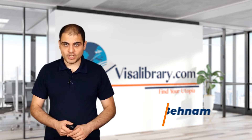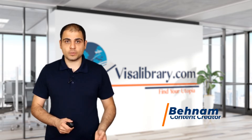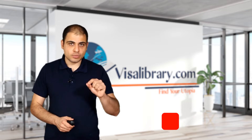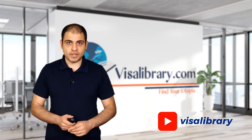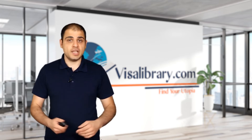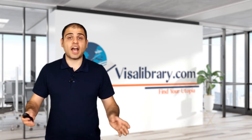Hi, I'm Behnan from the Visa Library. This channel gives visa information and the latest news and updates. Here, you'll learn all about the South Island Contribution Resident Visa. Before I begin, subscribe to this channel and hit the bell — you mustn't miss any updates. Also, my colleagues have prepared a free cheat sheet that you can download from the link in the description. It's helpful and holds necessary information along the way.